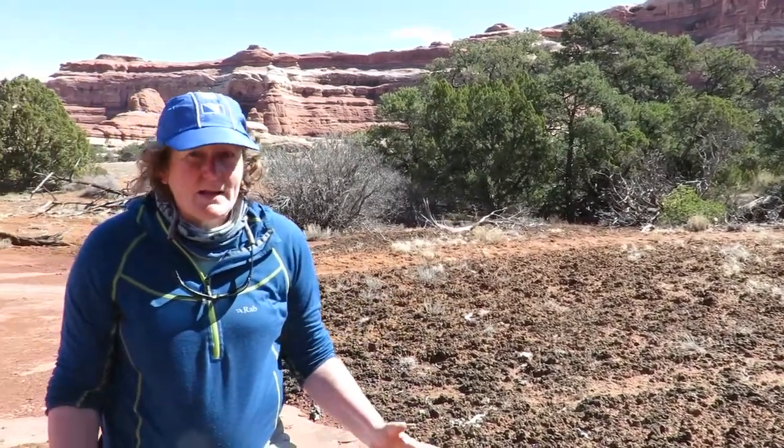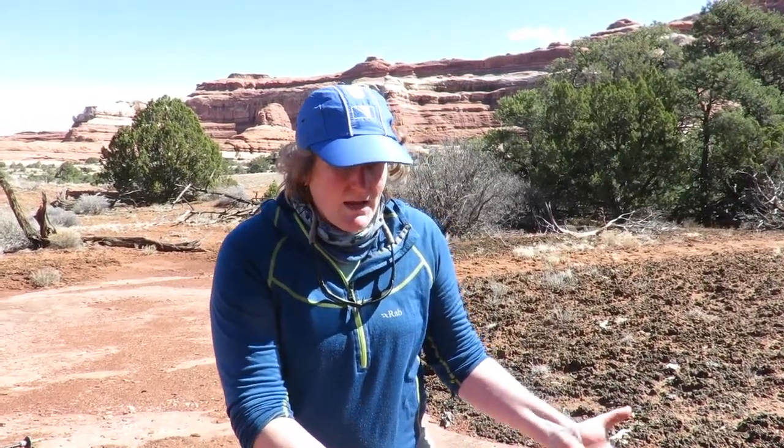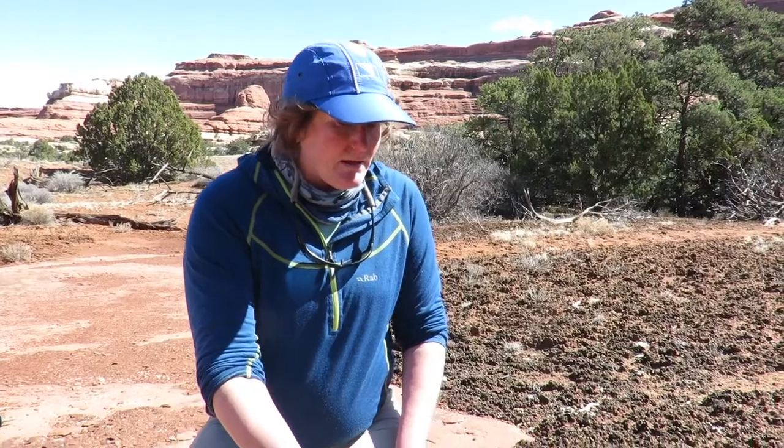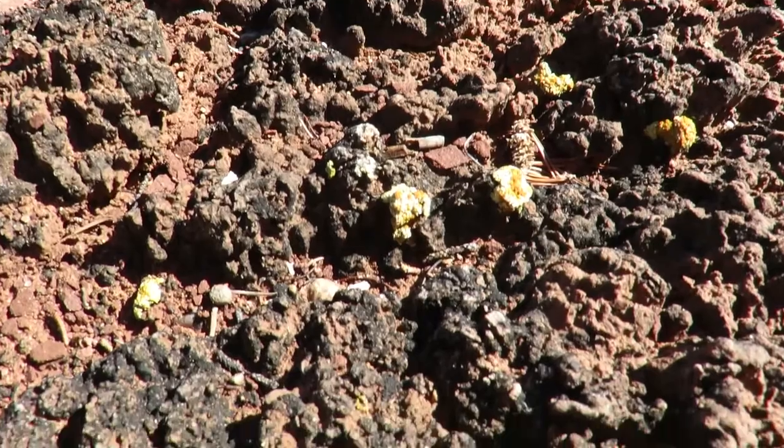Once the cyanobacteria has arrived, fungi, algae — you can see that there was some lichen growing here — and even moss, if it's kind of shady and especially wet, can all establish themselves.